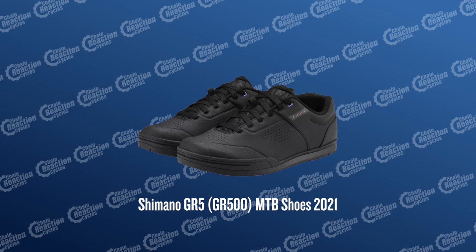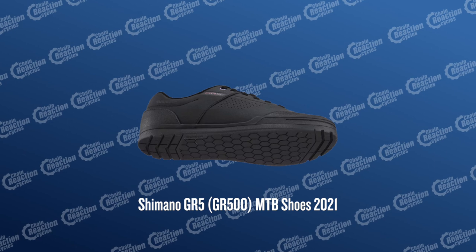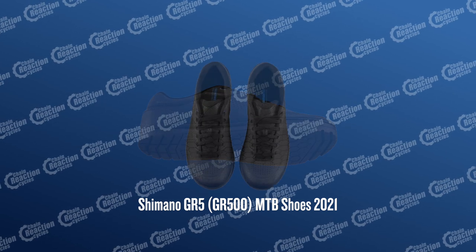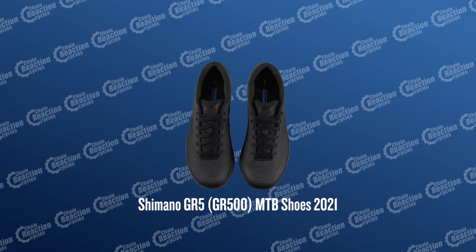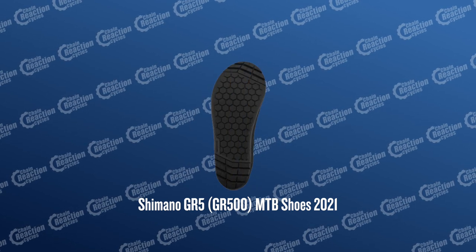These are going to be popular — the Shimano GR5 flat pedal mountain bike shoes. They've got reinforced toe and ankle protection and they use Shimano's rubber outsole for perfect grip into those pins on your pedals.